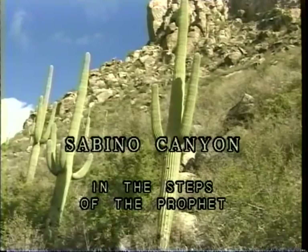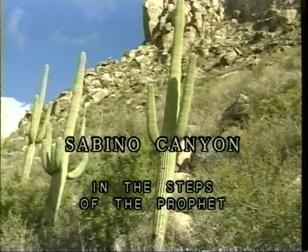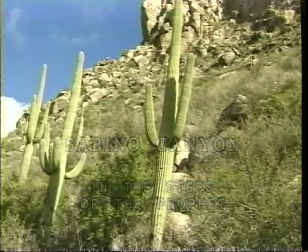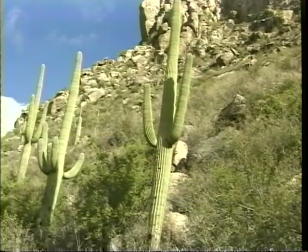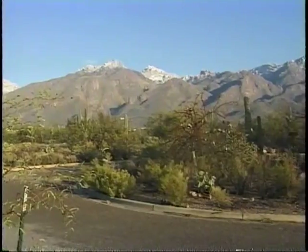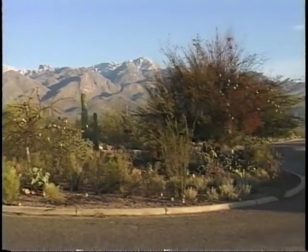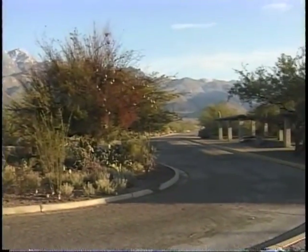Welcome to Sabino Canyon by Tucson, Arizona. This is where God did some very important things in our day. You get quite a panorama of the mountains from the visitor center. From here, we'll ride the shuttle to where the road ends and then just hike the rest of the way.